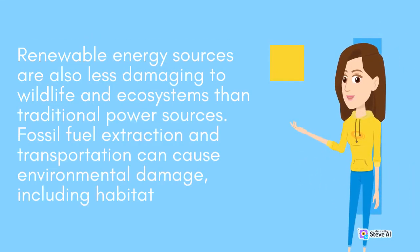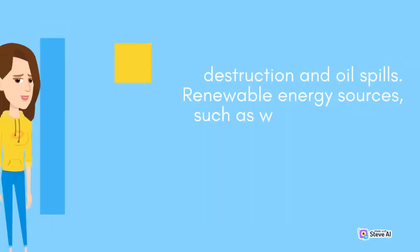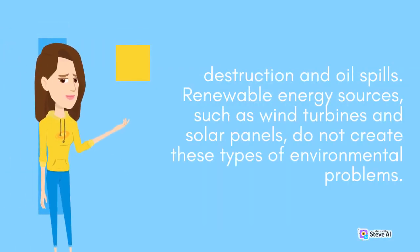Renewable energy sources are also less damaging to wildlife and ecosystems than traditional power sources. Fossil fuel extraction and transportation can cause environmental damage, including habitat destruction and oil spills. Renewable energy sources, such as wind turbines and solar panels, do not create these types of environmental problems.